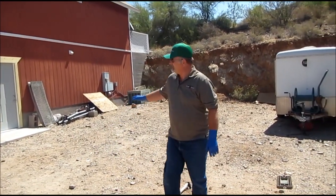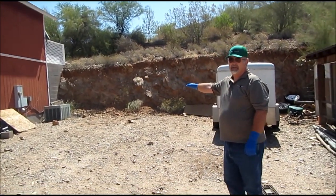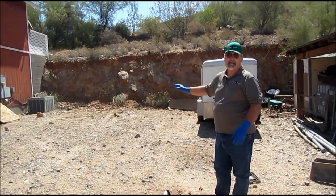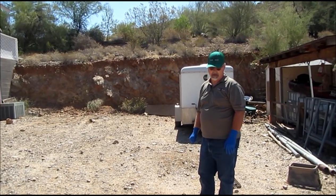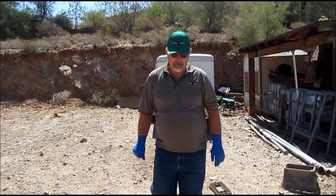If you'll notice the background back here, our soil depth in this part of the country is, in some places, as much as a half an inch. The rest is solid rock. And one of the challenges of building out here on this acreage was the solid rock and a septic tank.